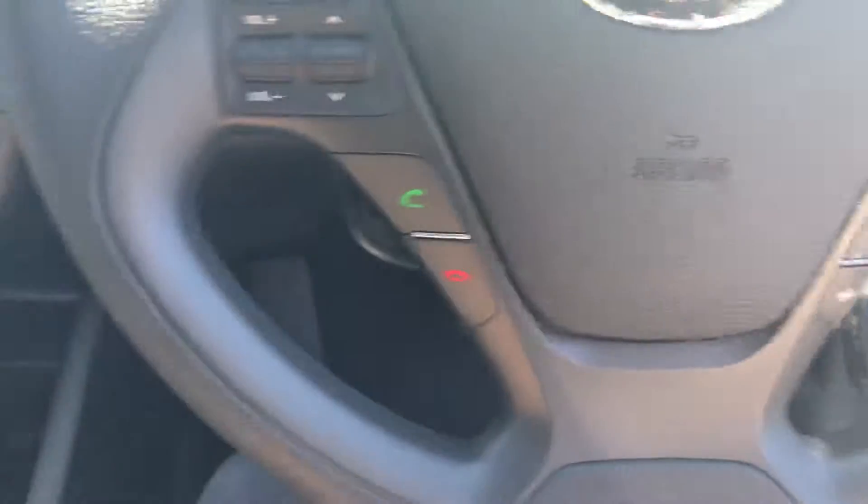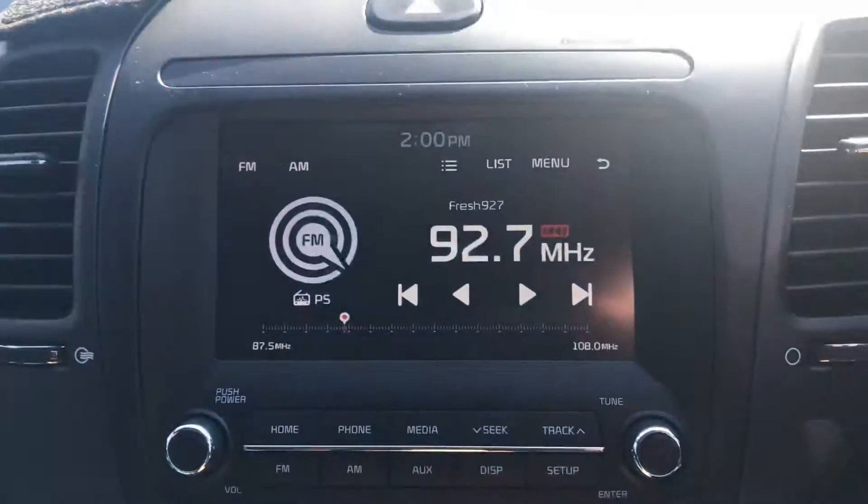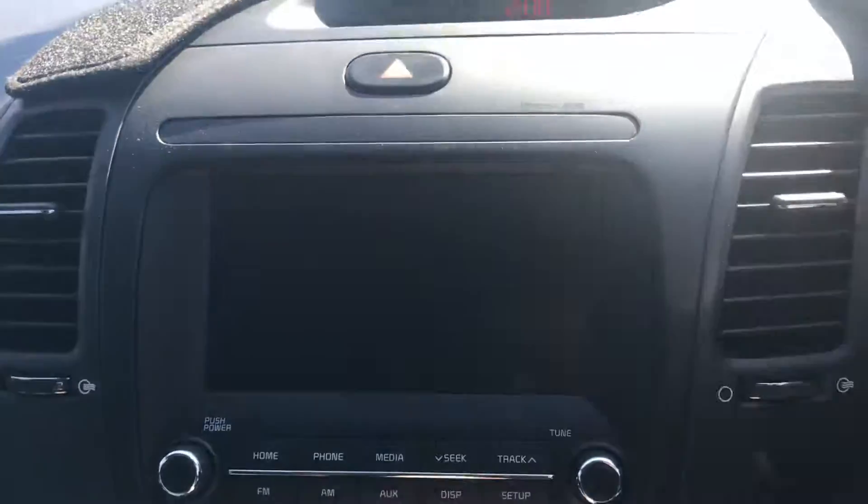Cruise controls there, Bluetooth there, audio controls. Just go into reverse for you and show you your camera — that's all in there.